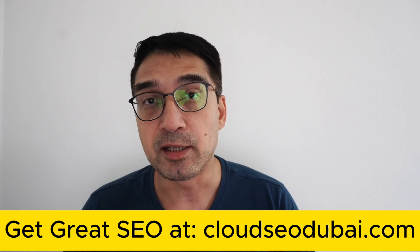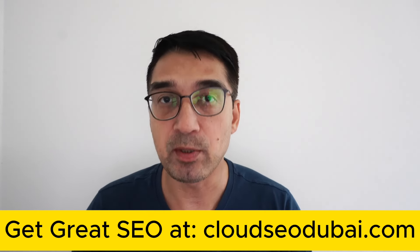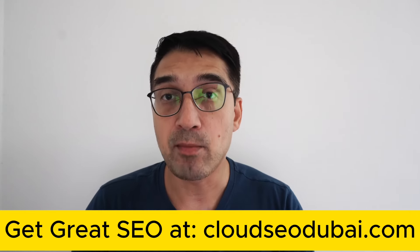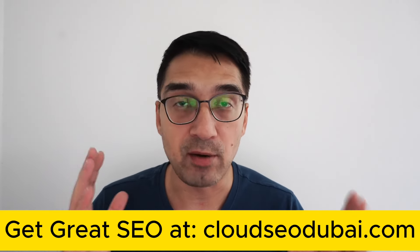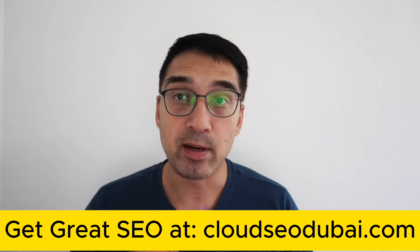Before I jump into the video, I offer SEO services. There's a link in the description that will take you to my website where you can fill out a form and get in touch with me, or directly buy my website audit service and topical mapping service, or book a consultation — all at cloudseodubai.com. Now let's cut to my screen.